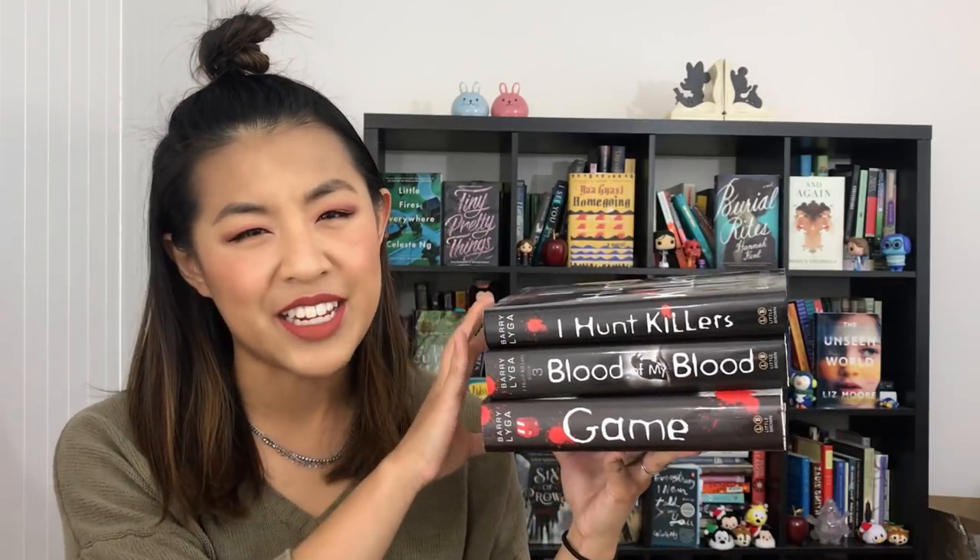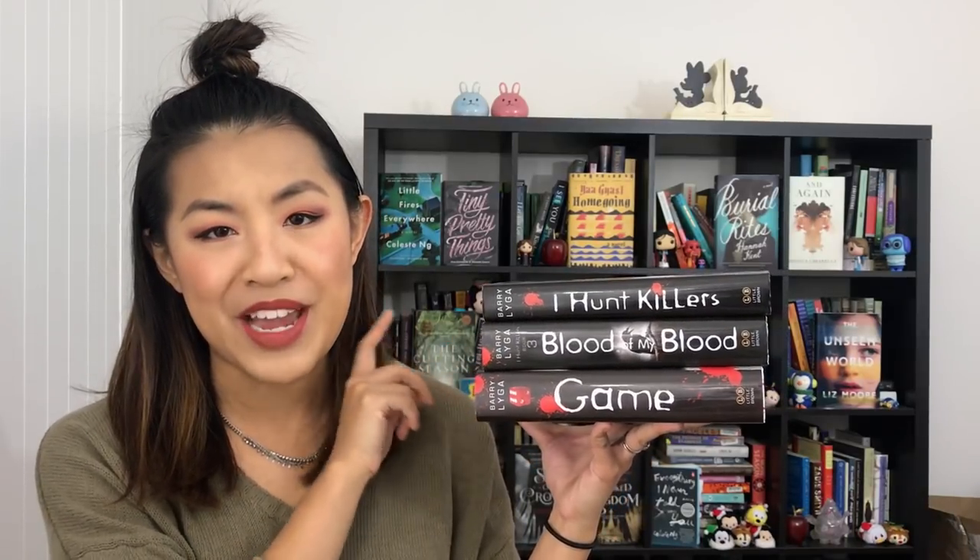Next I have three books in a series — I think it's called the I Hunt Killers series by Barry Lyga. I read the first one of these books with my husband, but I never continued on with the series, and now I've just kind of lost interest in them, even though I kind of did like the first one.